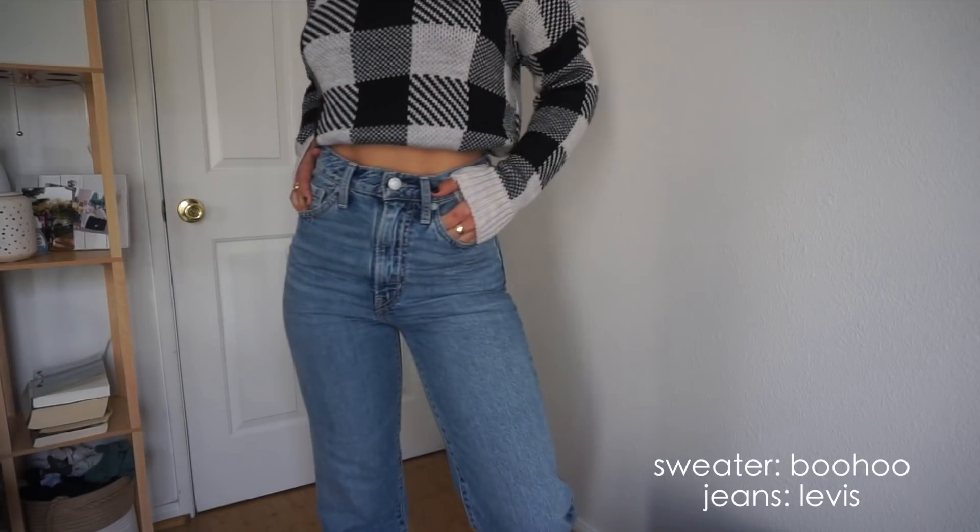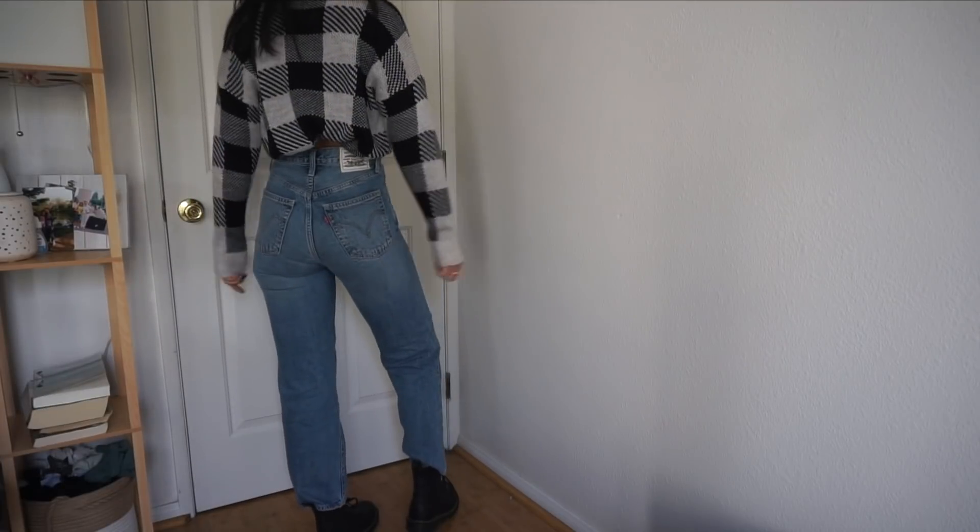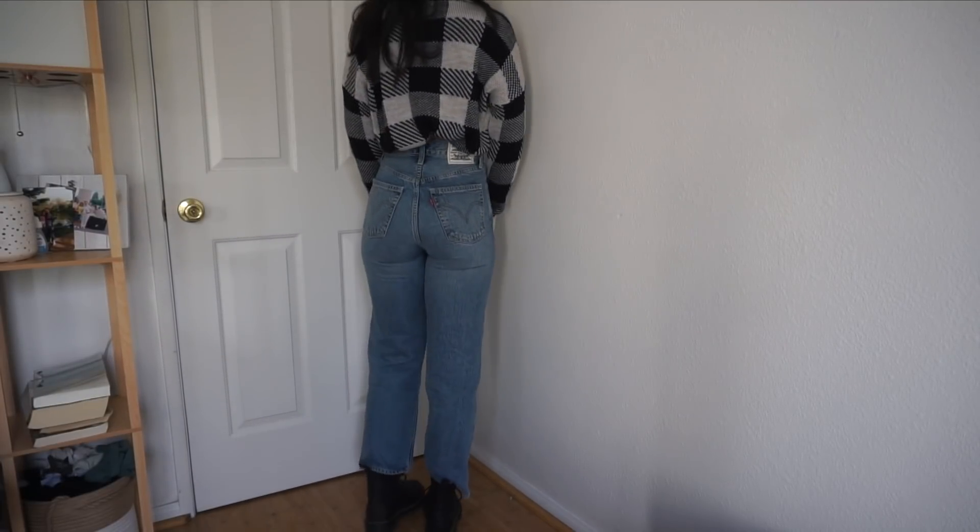I recommend having a staple pair of jeans. My absolute favorite ones are the most simple pair — no rips, no crazy colors or designs, just a very basic pair of denim. These are the Ribcage Straight jeans from Levi's. Definitely an investment, but they fit so great. Whenever I put them on I feel so comfortable and confident. They're pretty high-waisted, they sit great, and the color is perfect.